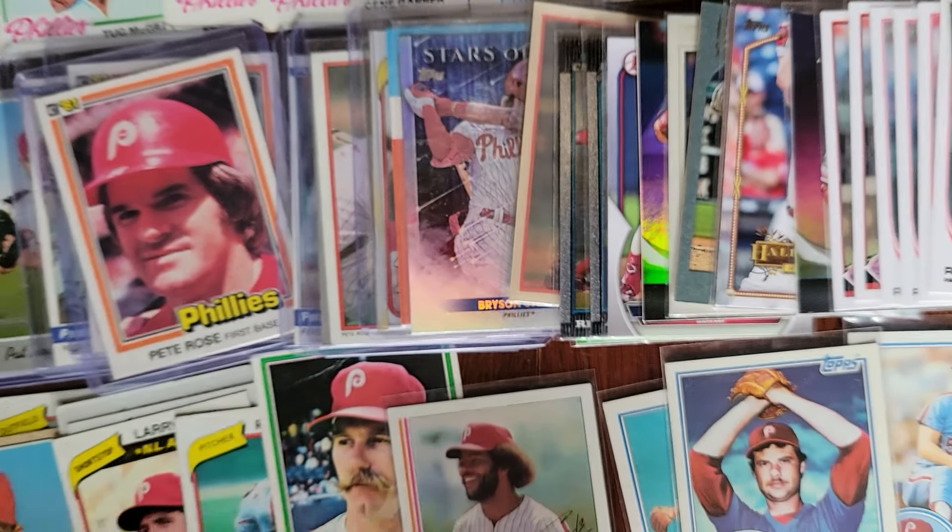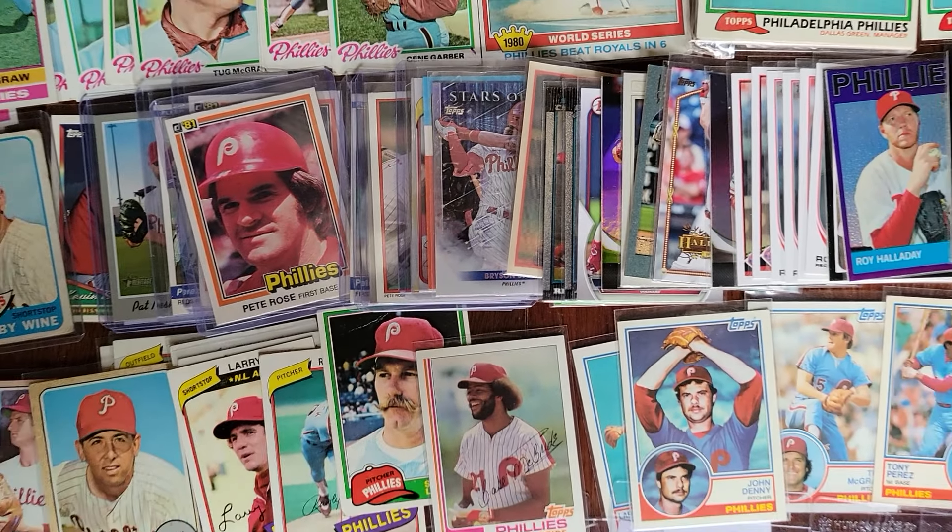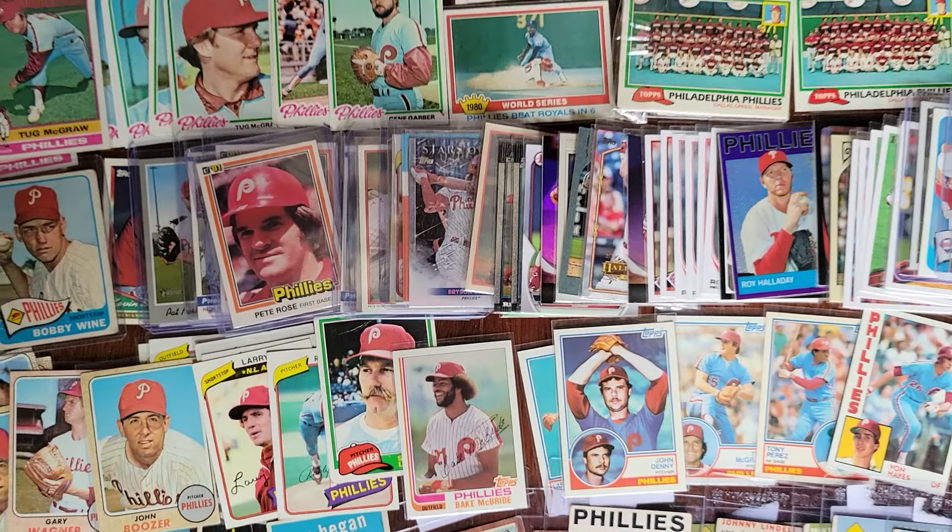Thanks for watching. Stop into your local card store. They make great baseball card stories, legends, and war.